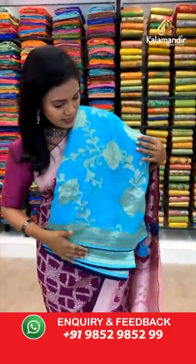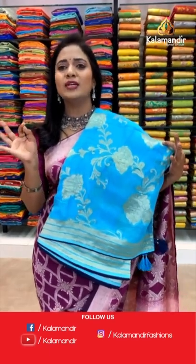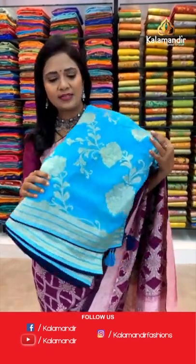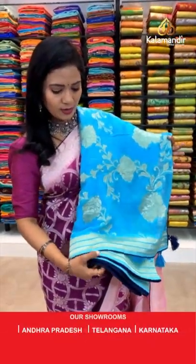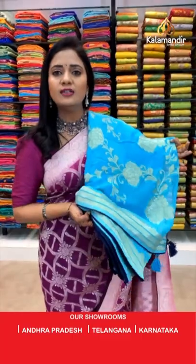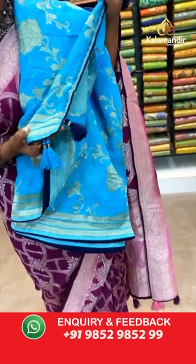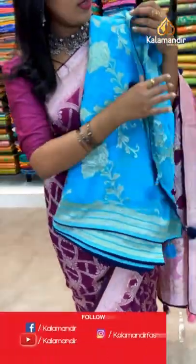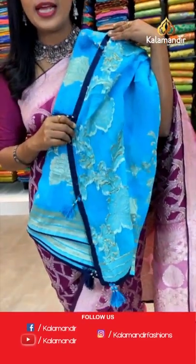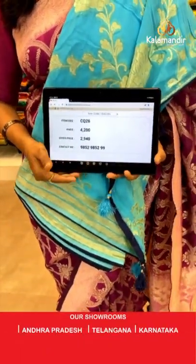How many of you are waiting for the sky blue color? Very very pleasant and cool color. Of the same pattern — all over body floral zal. The border has three rows of khadis and piping finishing with navy blue color. Running pallu with pretty finishing with tassels. Blouse is contrast in navy blue color, plain. Saree code CQ26 and the price is 2940.